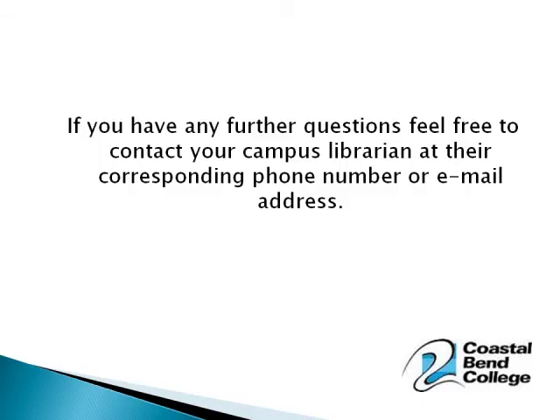Please see our hours page to find out when we are open. And if you have any further questions, feel free to contact your campus librarian at their corresponding phone number or email address.